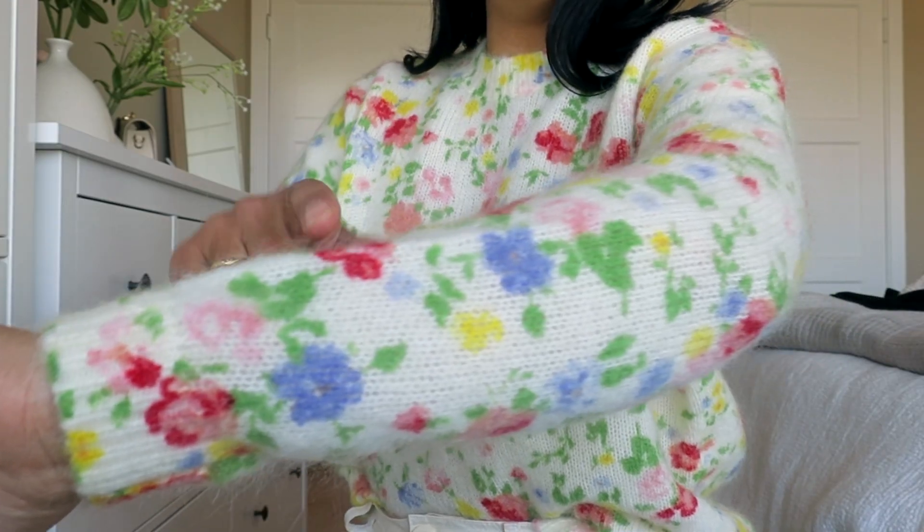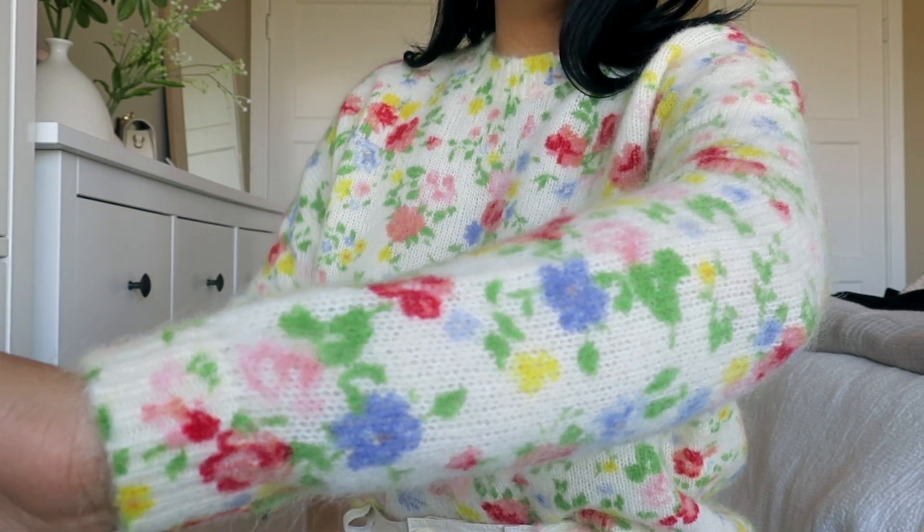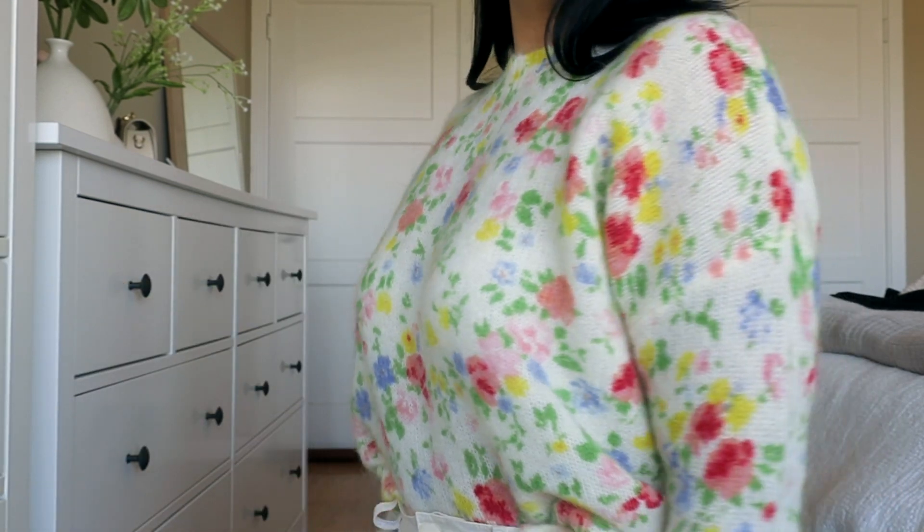For my sweaters I just like to tuck them in a little bit at the front to give it kind of a polished but casual vibe. I always like to emphasize my waist since it's the narrowest part of my body, so I don't want to hide that with a big baggy sweater — I want to tuck that in and show it off a little bit. You can just see the texture of this sweater is beautiful and the floral pattern is really really nice. I think this one's a keeper.